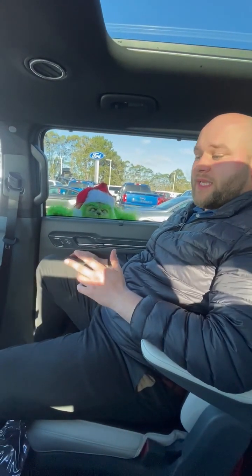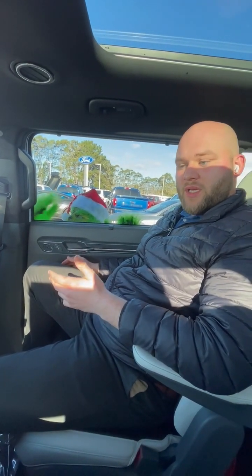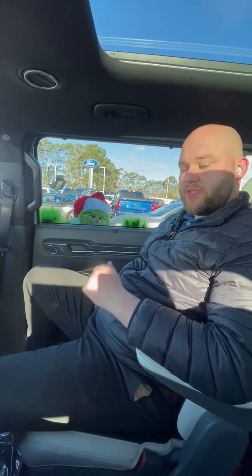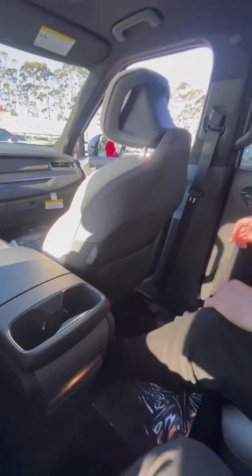A couple things worth pointing out about the second row as well. A lot of times in these larger SUVs, people feel like if they're put in the second or third row, they're forgotten about as far as convenience, comfort, and technology. Here you'll notice that we have heated and ventilated second row seats, as well as full power adjustability on both seats. Even for charging devices, in the second row you've got two fast-charging USB-C outlets on the back of the two front seats.